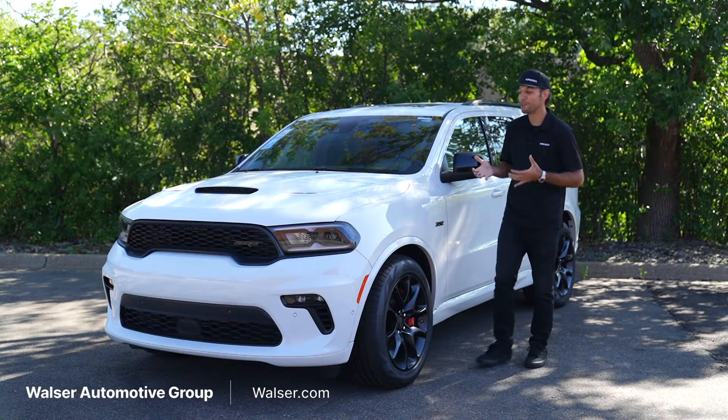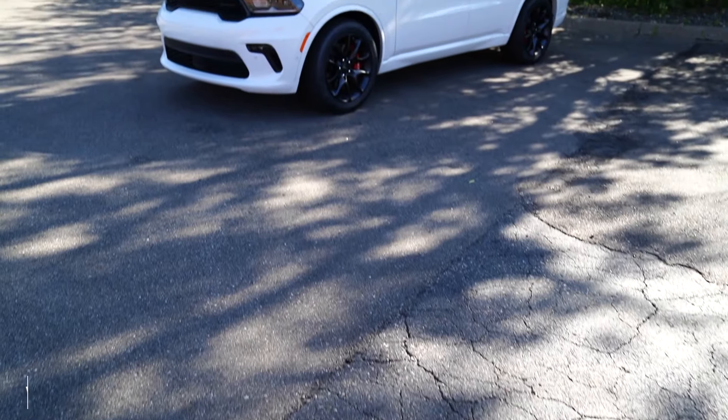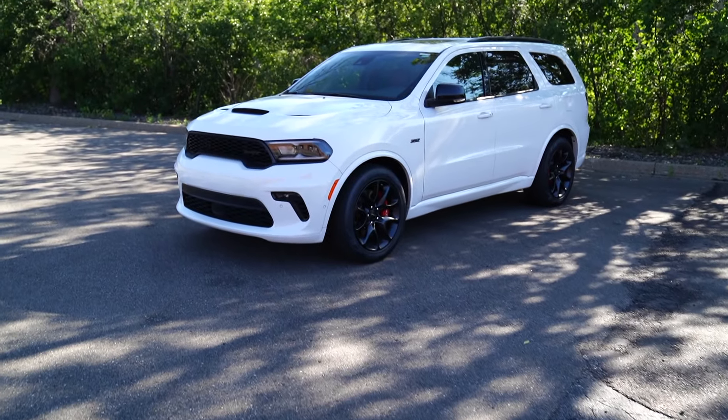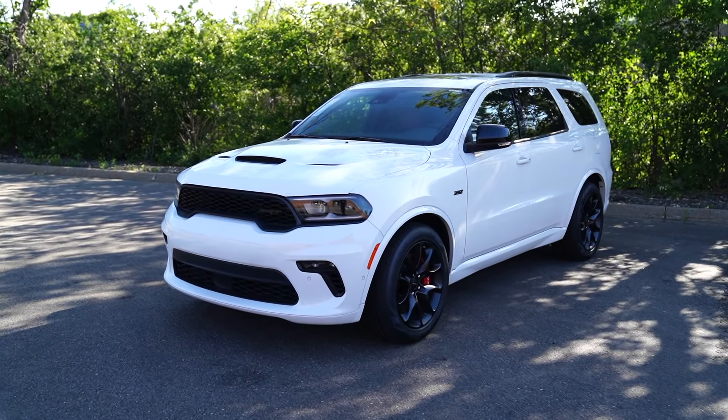Adam here from the Walzer Automotive Group. What I want to do today is take you on a test drive. Next to me here I have the Dodge Durango SRT392. We'll look at the interior, the exterior, and then see what this thing's like out on the road.